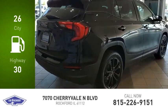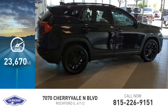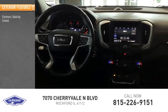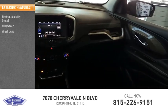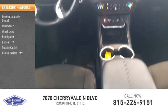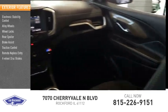This vehicle has less than 25,000 miles. Here are some of this vehicle's great options: electronic stability control, alloy wheels, wheel locks, rear spoiler, brake assist, traction control, and four-wheel disc brakes.